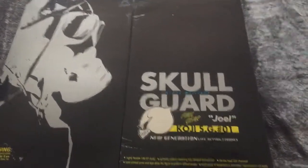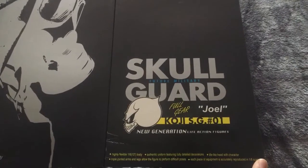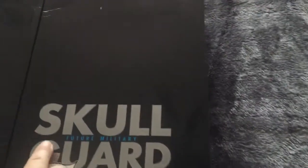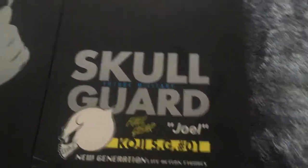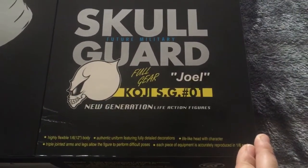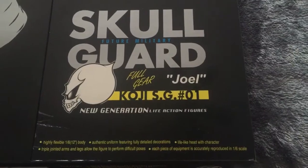Hey guys, I'm back. In my previous video I just received this and it was a very quick video because I hadn't got a phone stand yet. Now I have unboxed it and all the pieces are here. It's a Skull Guard full gear Joel. The makers are called Dragon and it was such a good deal on eBay that I just snapped it up. The figures are 12 inches tall, which is what I'm collecting — it was a double figure set and I snapped it up. It's a huge box and I was really happy that I won the auction.